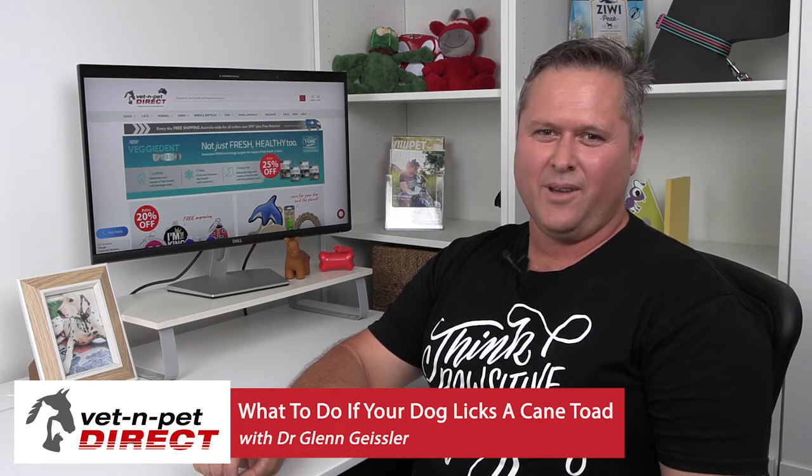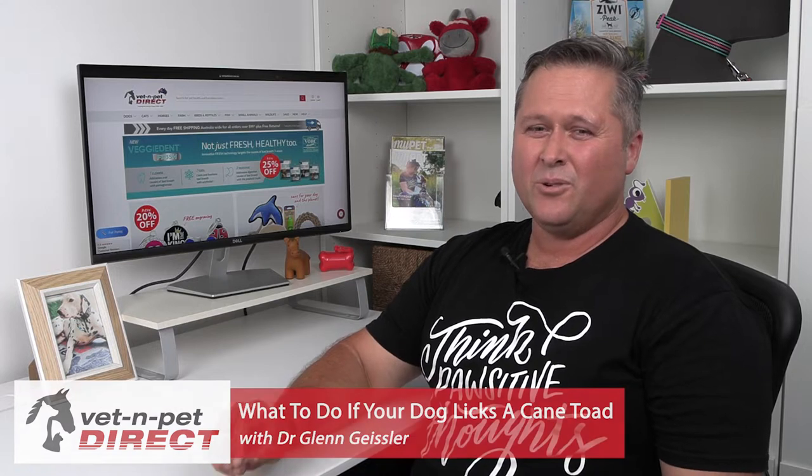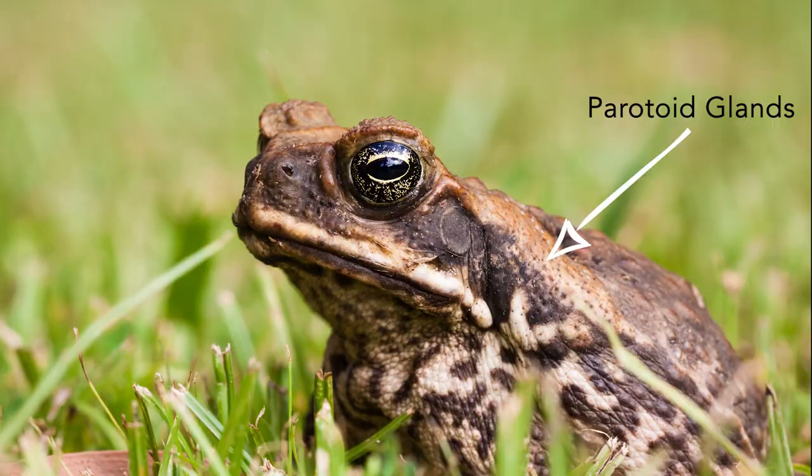Hello, I'm Dr. Glenn, resident vet for Vet and Pet Direct. What do you do if your dog licks a cane toad? Most dogs only mouth a cane toad, but there's enough toxin secreted from the little parotid glands up behind the cane toad's neck to create toxicity in a dog just from a single mouthing.